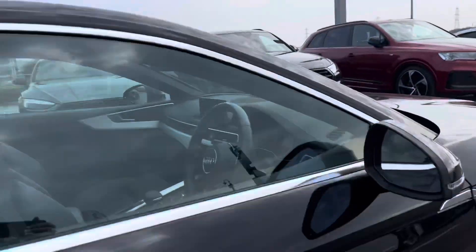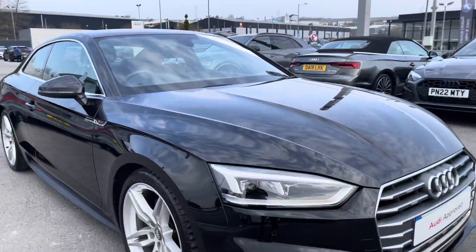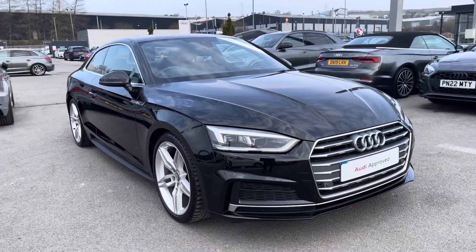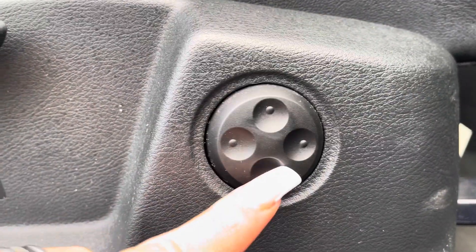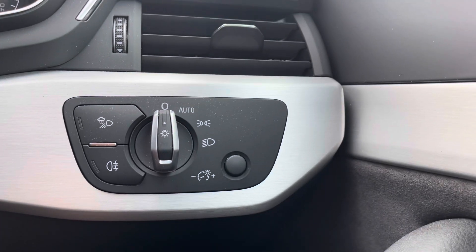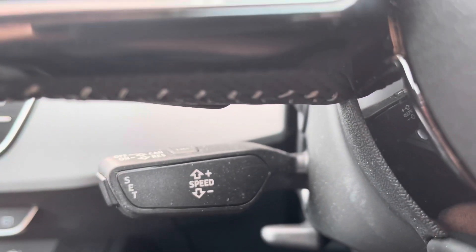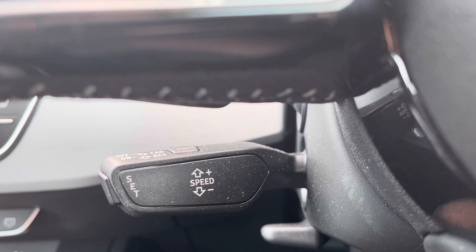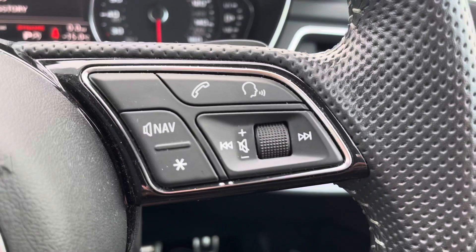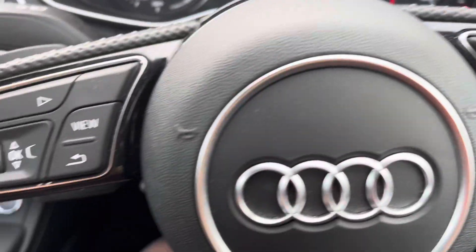Now for a more in-depth interior tour of the technology. There's four-way electric lumbar support ensuring you create the perfect posture. Automatic lights are just one less thing to worry about on every journey. Cruise control with speed limiter makes motorway drives as effortless as possible. On the right side we have telephone, voice, and sound controls so you won't miss any important calls on the go.